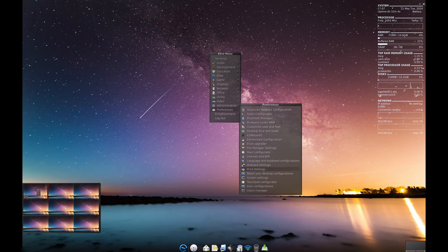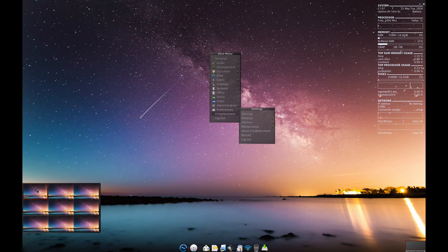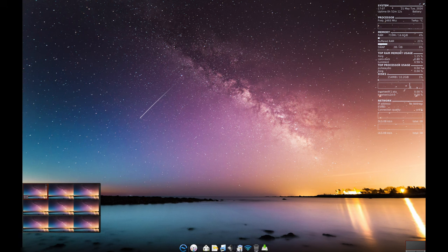If you're looking for a free, fast and feature-rich operating system, give Elive a try. It can breathe new life into your old computer and make your computing experience more enjoyable and efficient. And as always, if you find this video useful, please like, share and subscribe. Thank you for joining me and I'll see you in the next one.